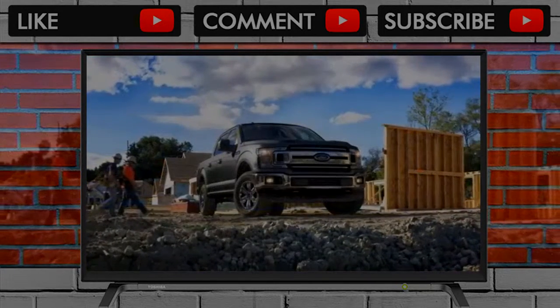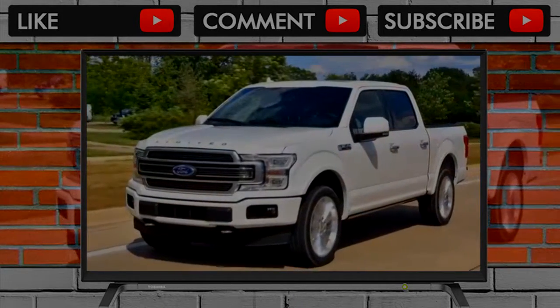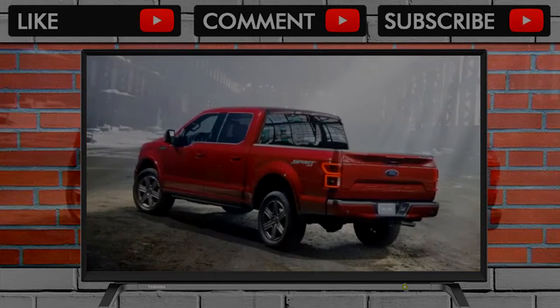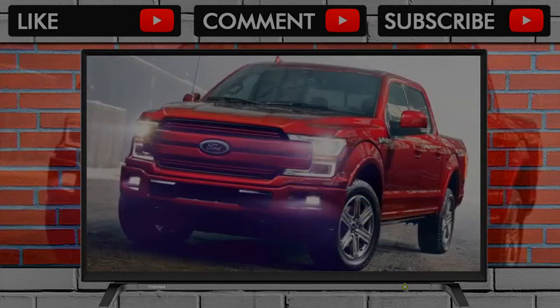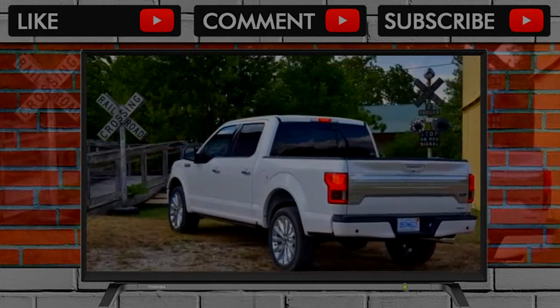Updating the best-selling vehicle in America is no easy task. How do you improve on a product that moved 820,799 units in 2016 alone without risking what made it popular to begin with? By not changing a whole hell of a lot. In 2015, Ford took a risk by moving the F-150 to an aluminum-intensive platform despite disparaging ads from the competition. The current F-150 has been wildly successful, and for 2018 Ford spiced things up.